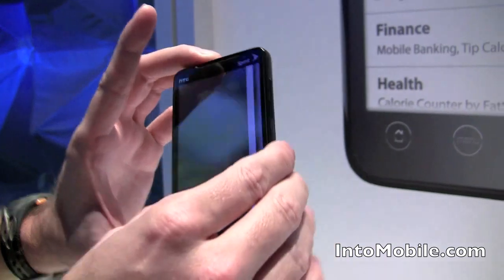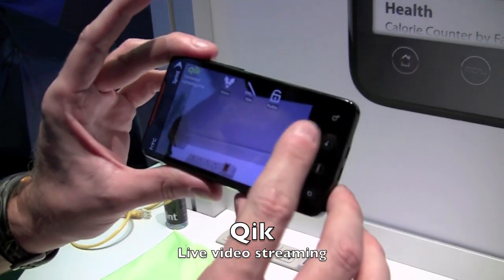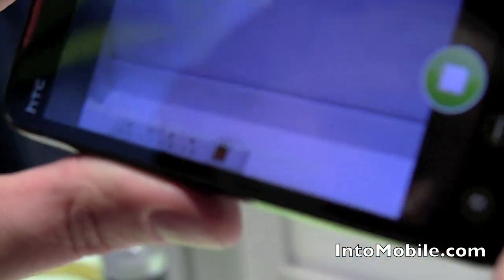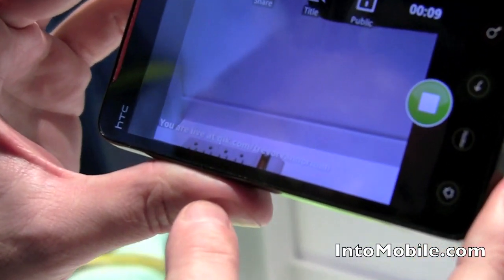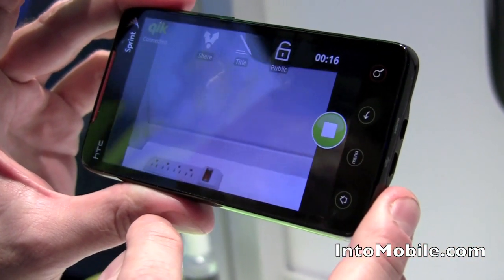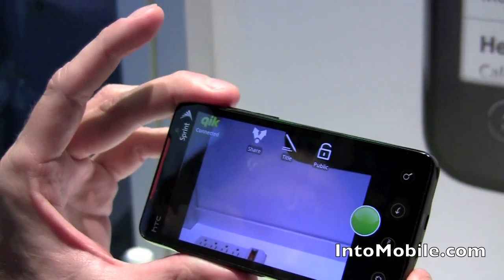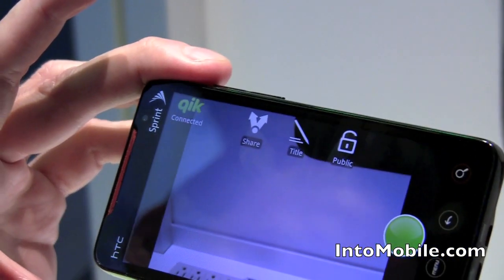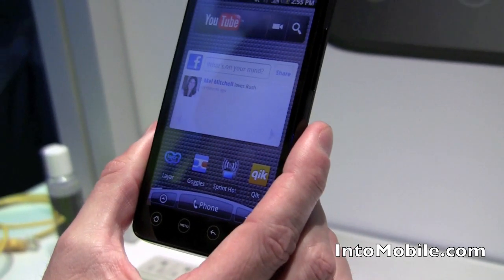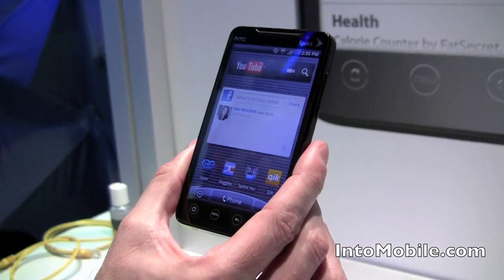Qik is also preloaded as a native app, built specifically for the device. It's one button click to start recording and actively streaming to the Qik site. You can share from there — if you've set things up in Qik, you can post to Facebook or post tweets to Twitter. It really allows you to do live streaming of content and share that content as well. That's a cool look at all the new features and apps coming on the HTC EVO 4G when it launches on Sprint later this year.